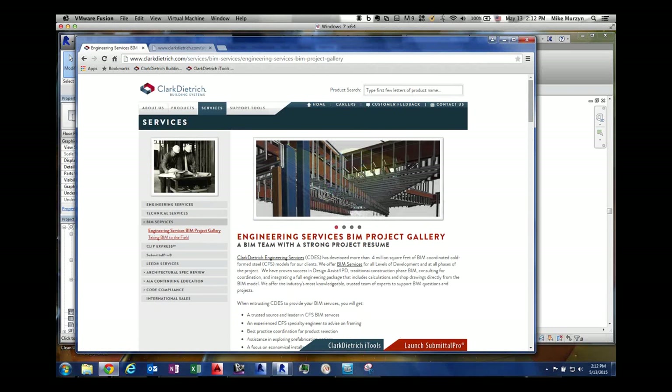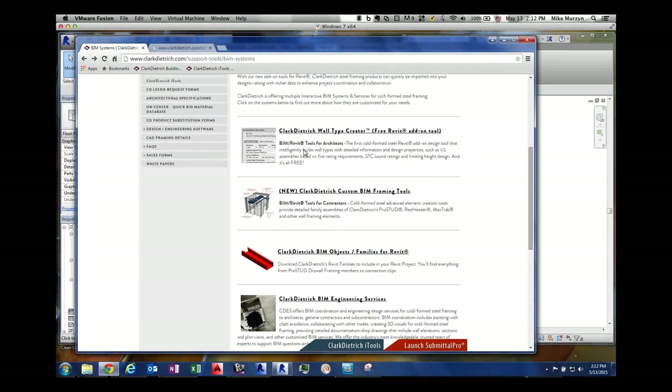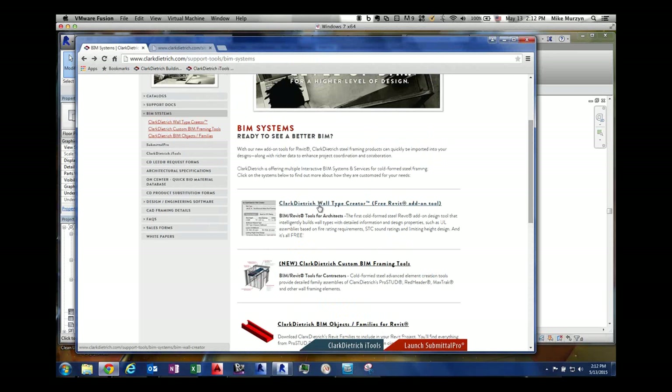We developed Wall Type Creator back in 2010 with Struxsoft's programming team. Before we started programming, we wanted to get feedback from the architects and contractors who were actually going to use this. So we traveled and talked to people in the Texas and California markets — the main architects and contractors in those areas. This was back in 2010, when Revit was still getting fresh to the contractor side of things, and architects were getting involved with it.